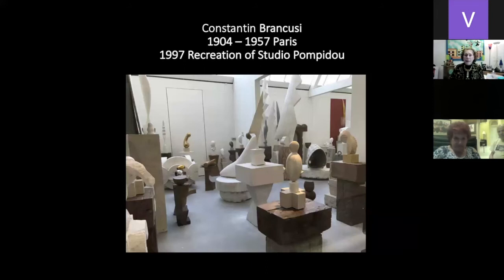We visited the Constantin Brancusi sculpture studio, recreated at the Pompidou Center. Sculpture is becoming simplified, elongated, one piece — just a form, no longer representational. This piece of a woman can be seen at the Norton Museum of Art as a bronze; here it is in stone right in the corner of the studio.